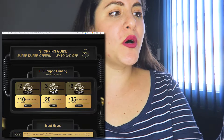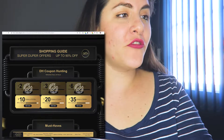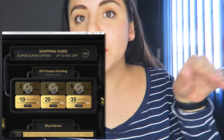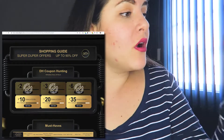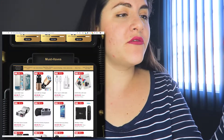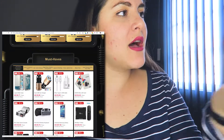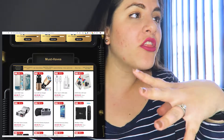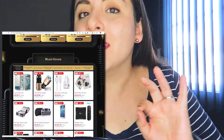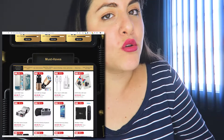First, you have coupons. The first row is already fully claimed, but you still have a chance to grab some from the second row. Then you have different categories — most halves include electronics, sports, hair, health, wedding, apparel, and anything you can think of.